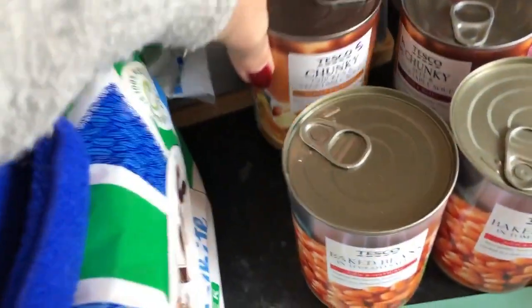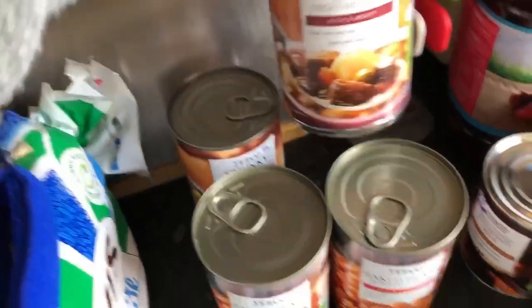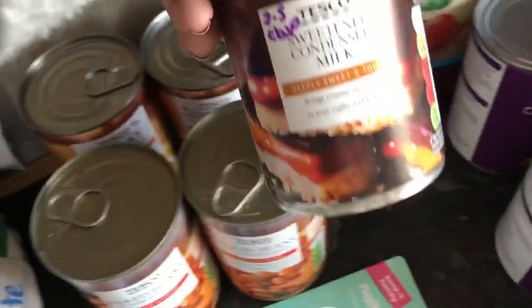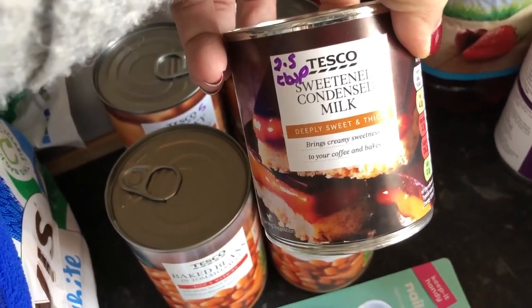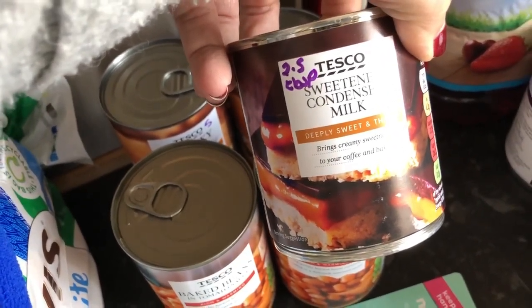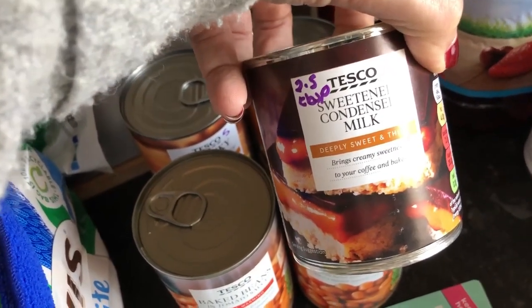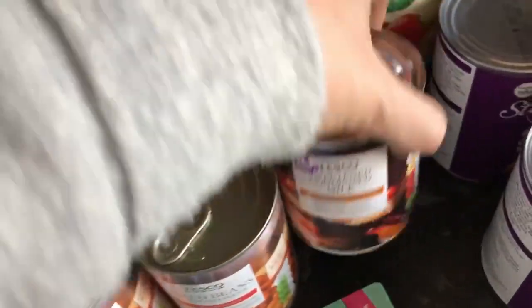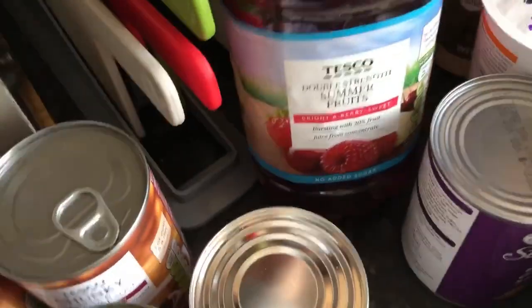I've got some baked beans in tomato sauce, some chunky vegetable soup at five sins for the tin, and a beef and vegetable chunky soup at five and a half sins for the tin. I've got some condensed milk for putting into coffees — two and a half sins per tablespoon, but I normally only use a teaspoon so I count about half to one sin. It makes it taste delicious. I also bought some sugar-free squash, which is sin free.